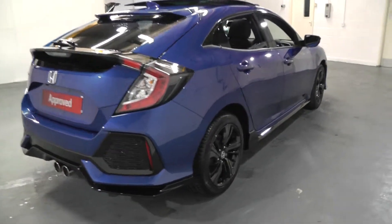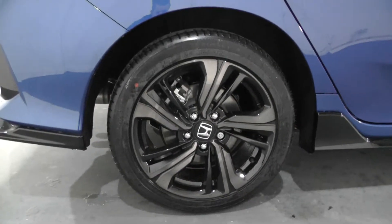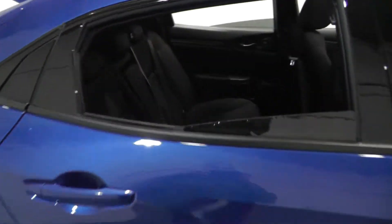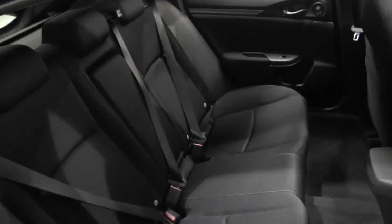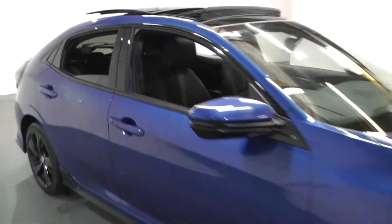The benefits of buying an approved used car from Bassett include complimentary 5 day drive away insurance, a range of financial solutions, 30 day exchange policy, assured vehicle history, and half price MOT tests.